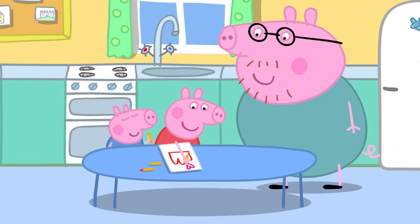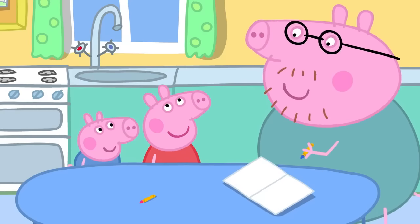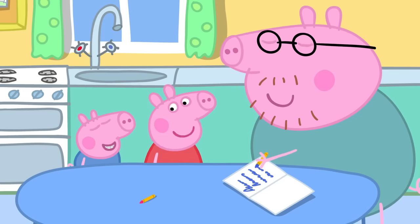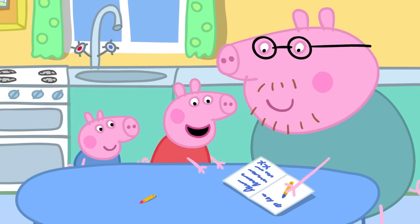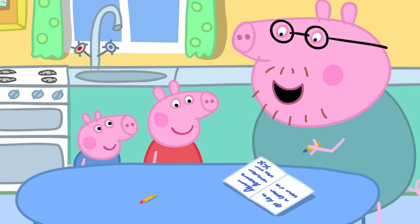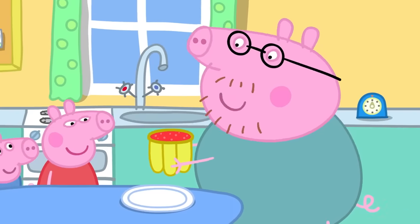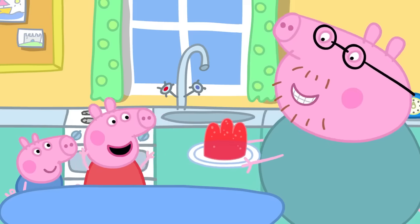Peppa and George are drawing a jelly card for Mummy Pig. What should we write inside? Dear Mummy, all this jelly is for you. Love from Peppa and George. Kiss, kiss. Please can you share your jelly with Peppa and George? And can Daddy have some too? The timer has gone ping and the jelly is ready. We just turn the mould over on the plate and out pops the jelly! It's wibbly and it's wobbly.